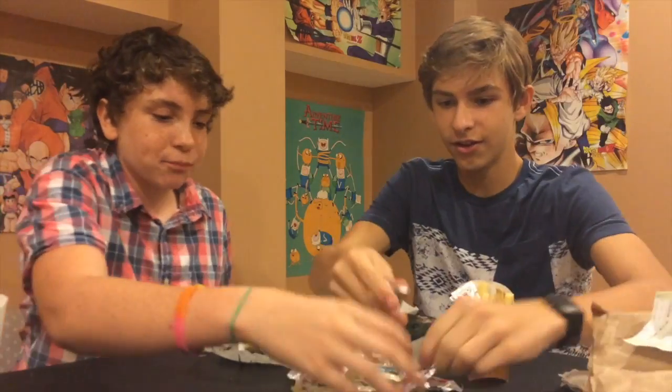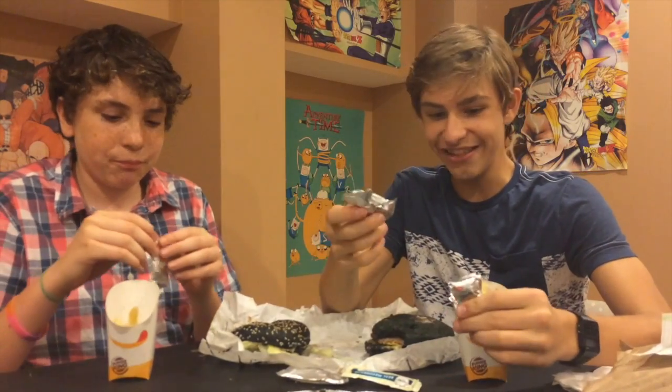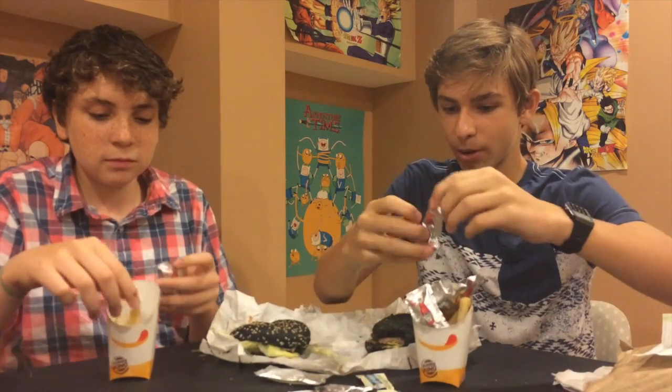I'm about to show you the definition of OC. We have like eight things of ketchup and mayonnaise. Why do we need this? We have small fries — we don't need all this per person.